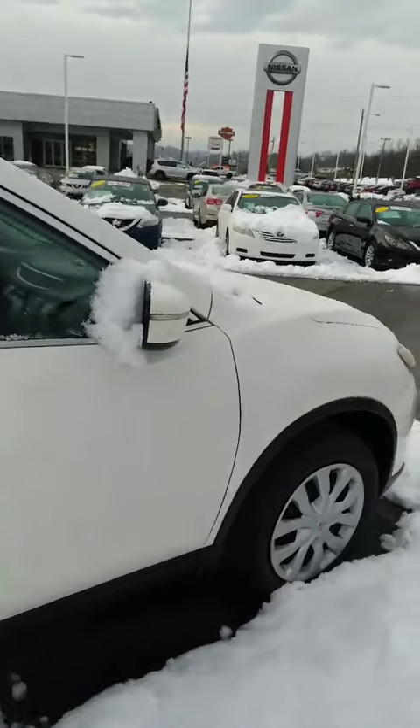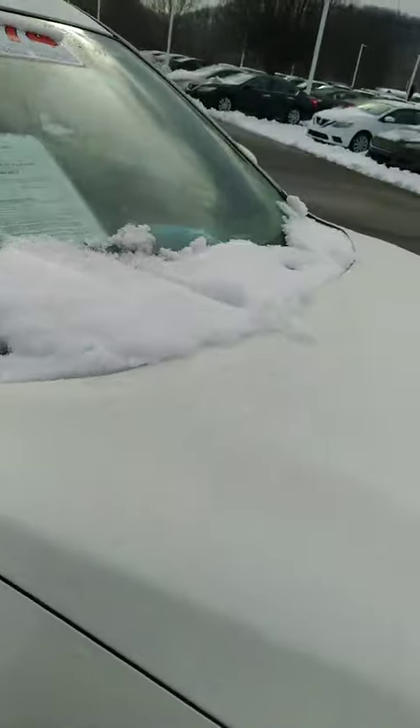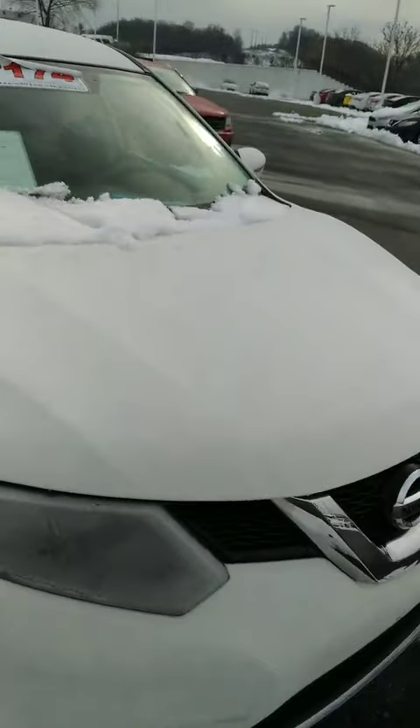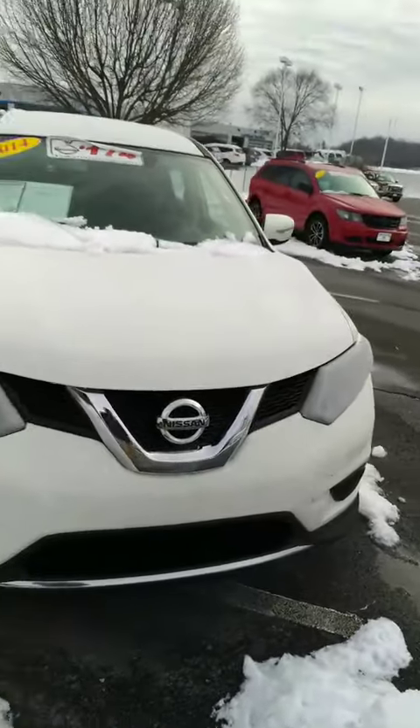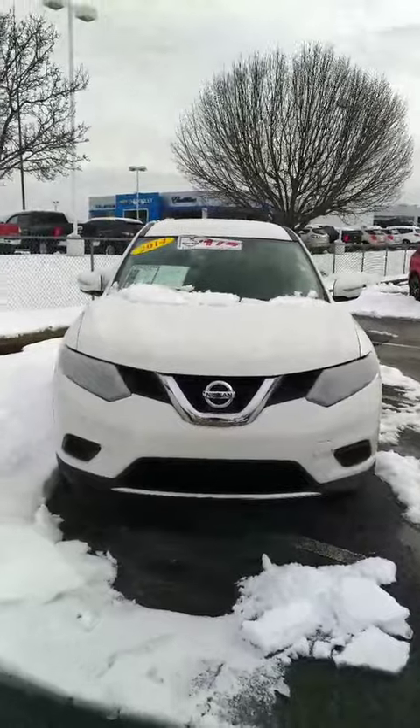Vehicle is in great condition. This Rogue has 92,000 miles on it. Here is that 2014 Nissan Rogue that you inquired about.